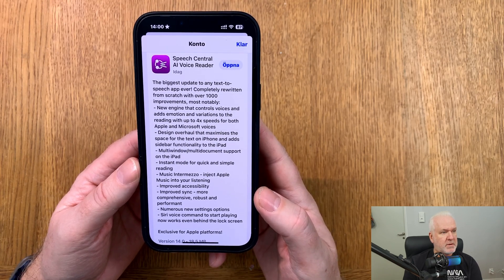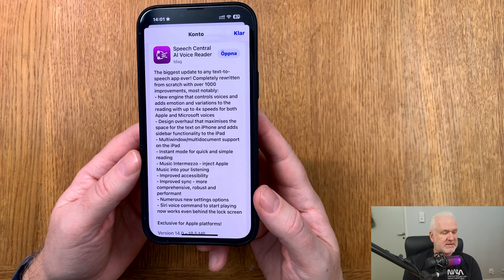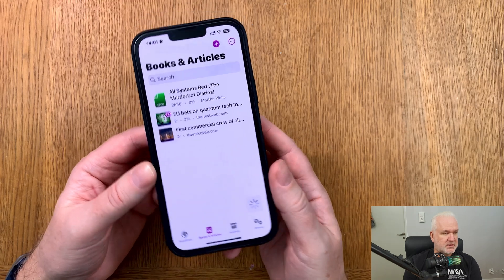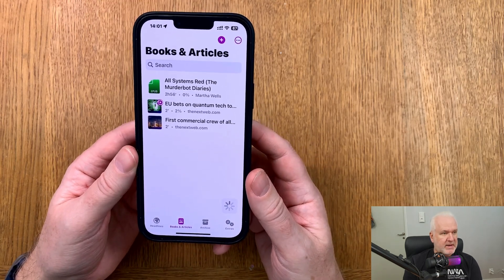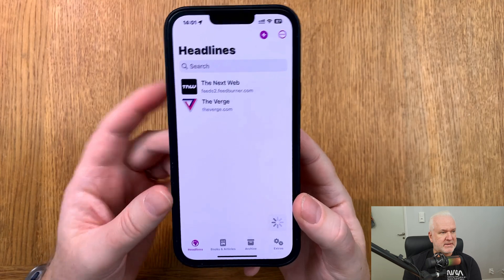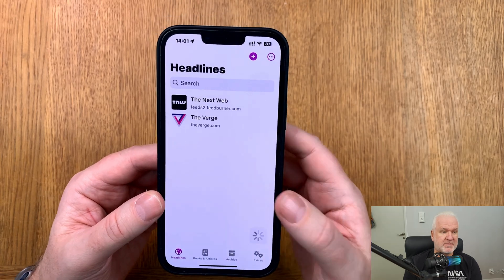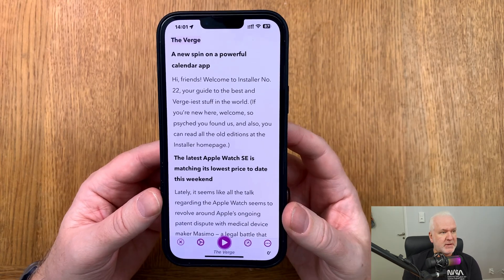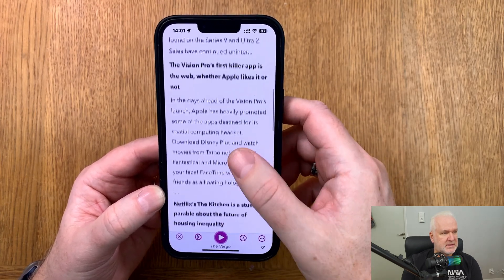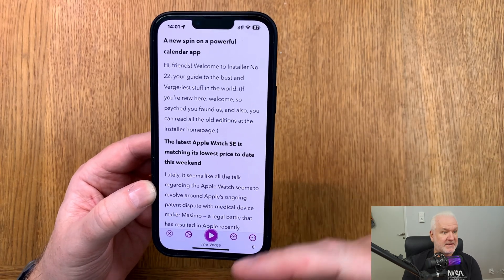The new engine supports up to four times speed, which is an excellent update. Now let's look at the app itself. We have an icon at the bottom called Headlines, where you can add different websites and get the headlines from those websites. For example, here we have The Verge, and we can see some headlines from The Verge.